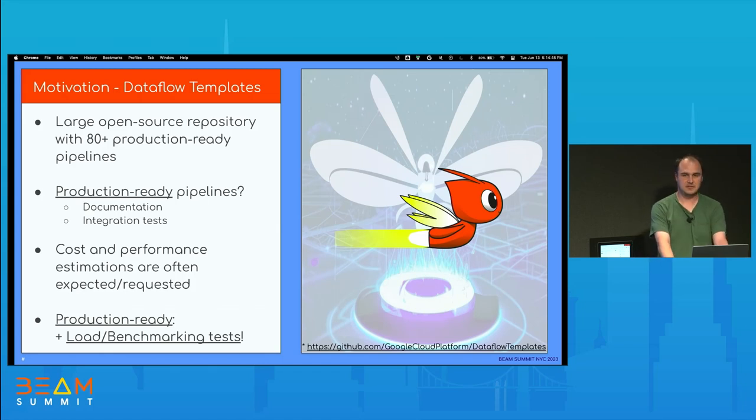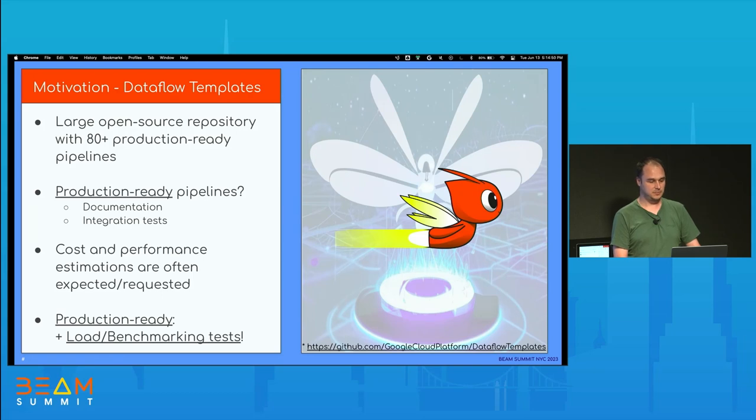As part of the motivations, I mentioned that I work with Dataflow Templates — it's a large open source repository with 80 plus production-ready pipelines. Production-ready for us used to mean having documentation and integration tests, but we often had questions from customers and users about how much it will cost or how it will perform. So now production-ready for us means we'll also have load and benchmarking tests — that we have put those templates to the proof with a lot of data.